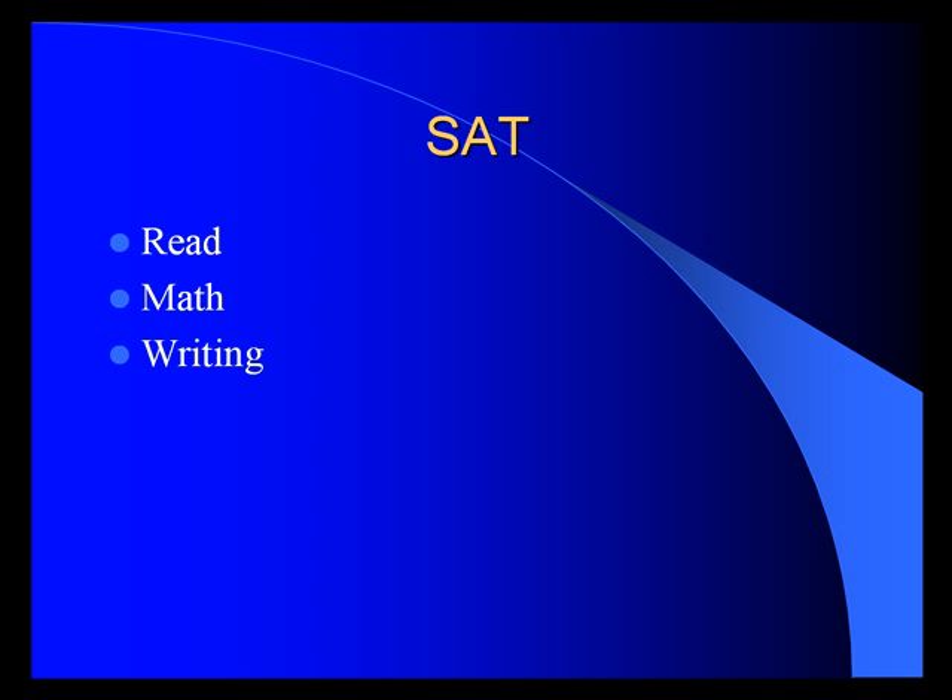In addition, we also have an SAT program which covers read, math, and writing. We've had students as young as 11 and 12 score 1,100 and 1,200 on their SAT using the system. It's a must-have for anyone preparing to go to college and taking an SAT, GRE, LSAT, or similar test.